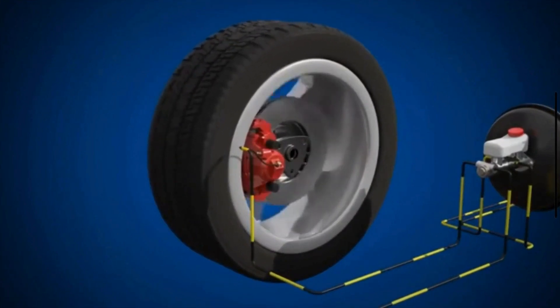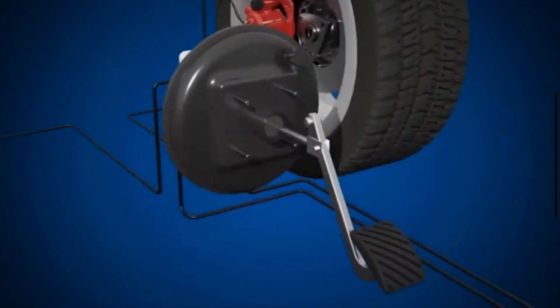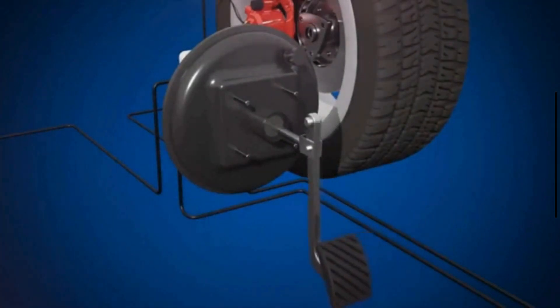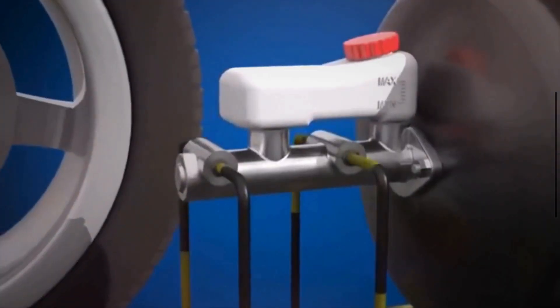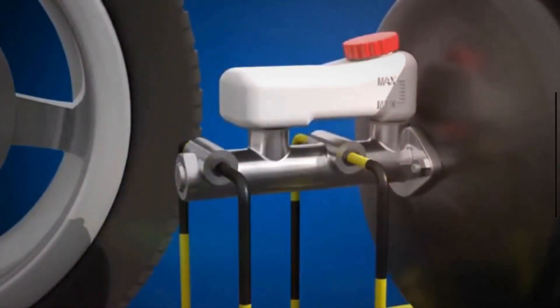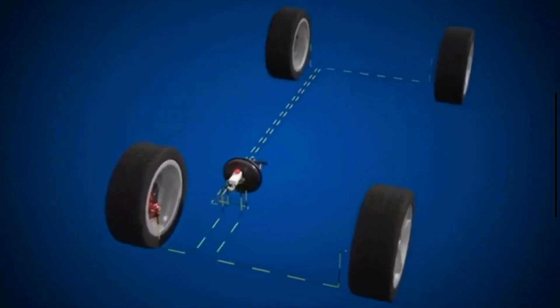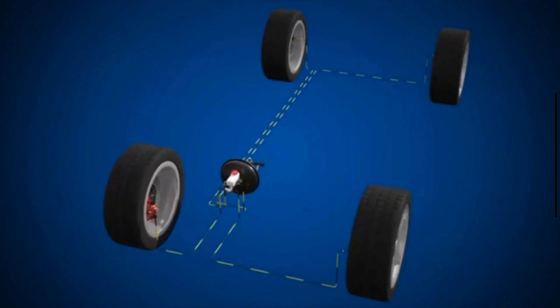Your brake fluid is like the lifeblood of your braking system. Brake fluid transmits the force applied by the driver on the brake pedal to the brake components at each wheel. This force transmission enables the braking system to function effectively, converting the driver's input into the mechanical force needed to slow down or stop the vehicle.